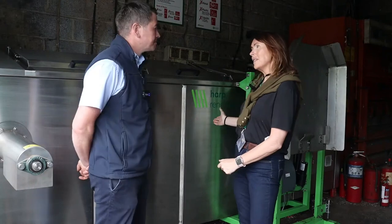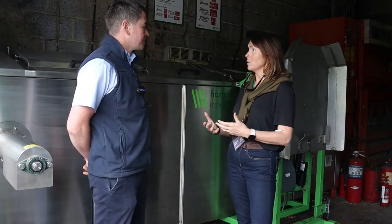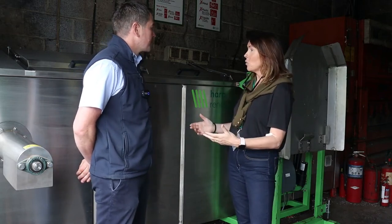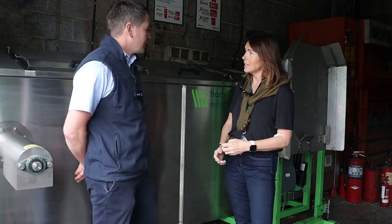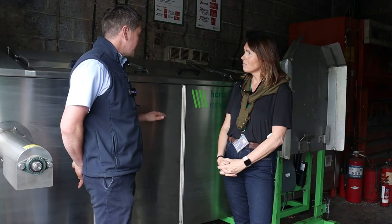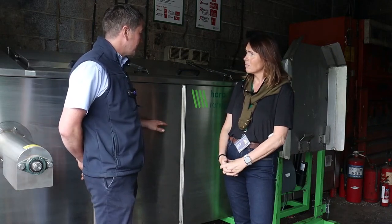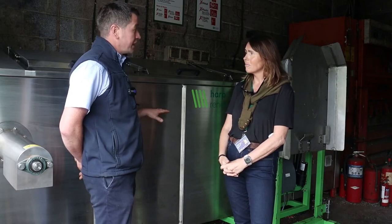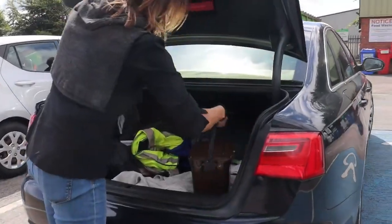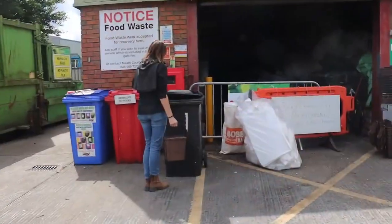So Joe, our food waste machine — we know how it works from a consumer point of view: people bring along their food waste and put it into the machine. But can you fill me in a little bit more about the background, what happens behind the scenes? Basically this is a CX5 digester built by ourselves, Harper and Ewells. We're based in Kensington, County Meath. This machine is able to process 5,000 litres of food waste per week. Quite simply, it's an accelerated form of processing food waste.